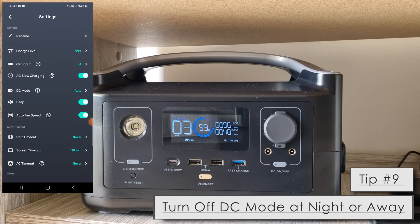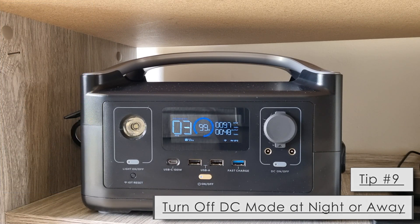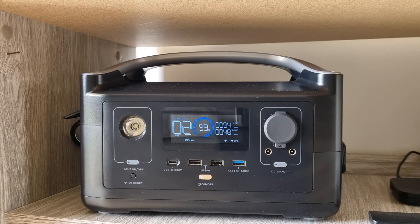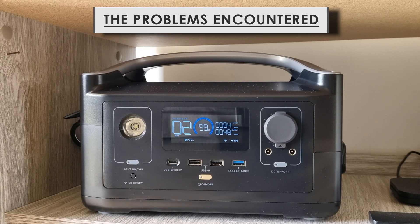Tip nine: when you're not using your power station — say at night when you go to bed and you don't need it to power your TV — turn off DC mode. This will completely stop whatever is running through the device and keep it cool.